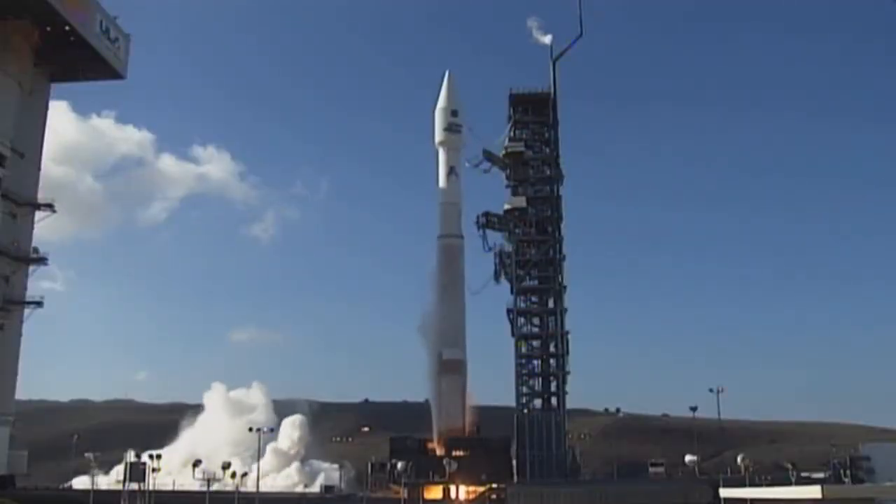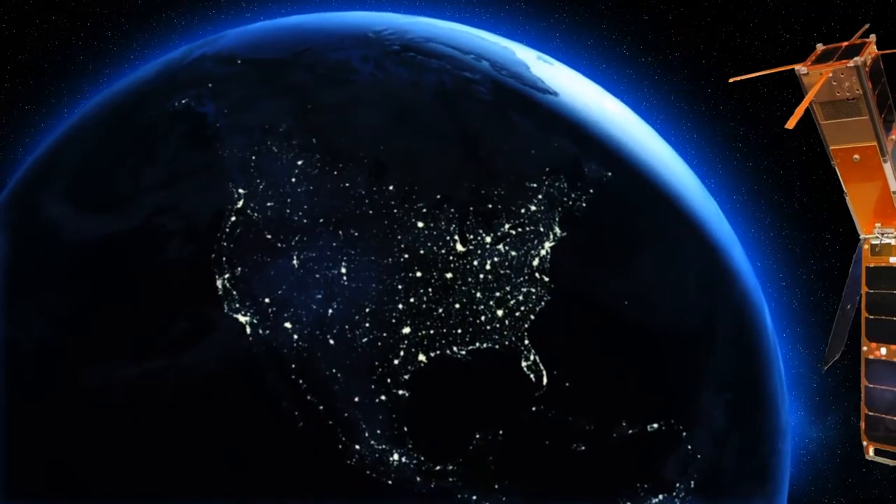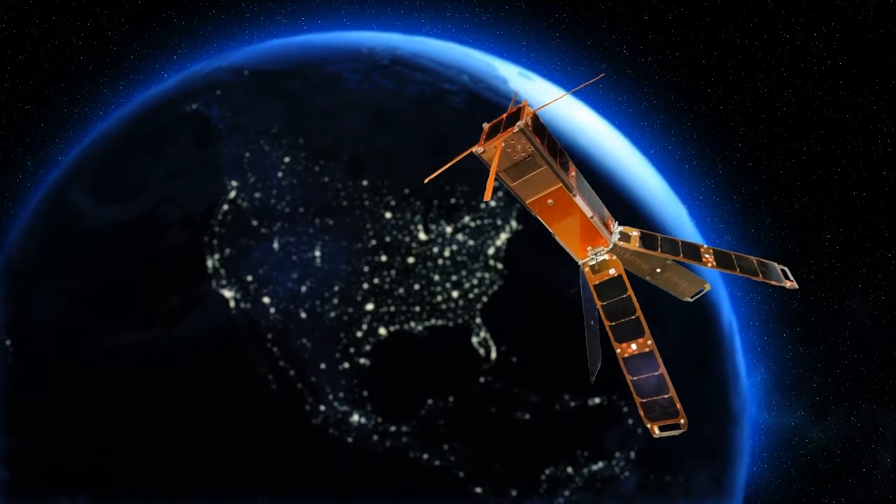Release. ALICE takes off in December from Vandenberg Air Force Base in California. Once in space, she'll orbit Earth every 90 minutes, but AFIT can only talk to ALICE for 10 of them.